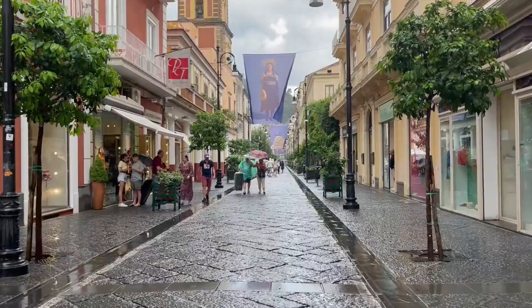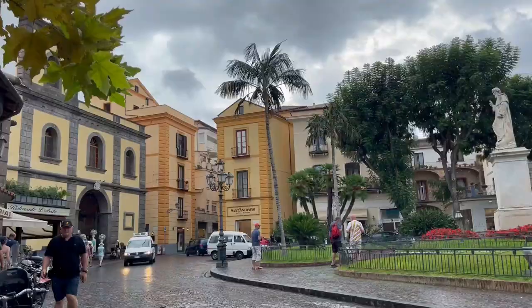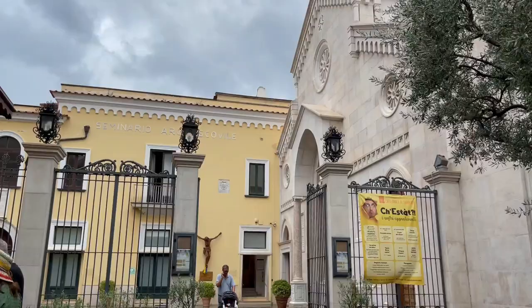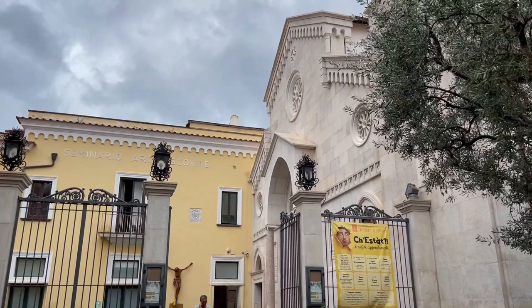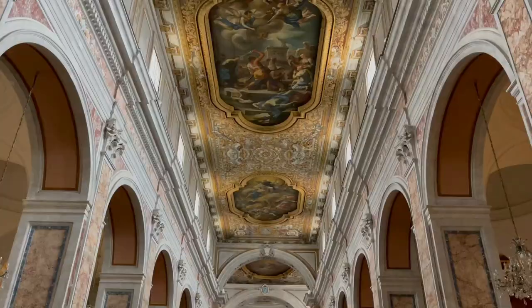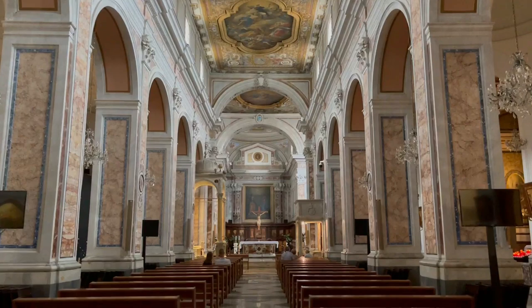In the other direction, Corso Italia becomes pedestrian-only — which is a loose rule in Italy at the best of times — and where you'll find stunning old-school architecture and plenty of side streets to get lost behind. Along this side you'll find the Cathedral of Saints Philip and James, simply known as the Sorrento Cathedral. Originally built in the 11th century, it was rebuilt again in the 15th century. Don't forget to look up at the incredible detail around the interior.